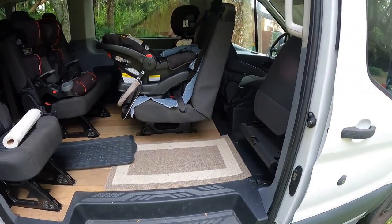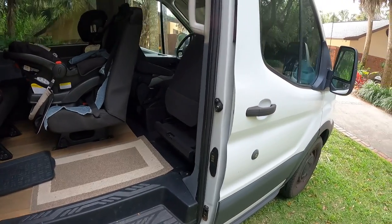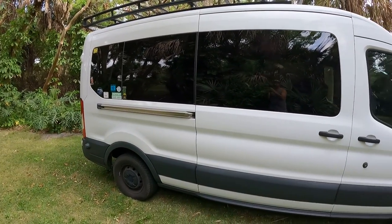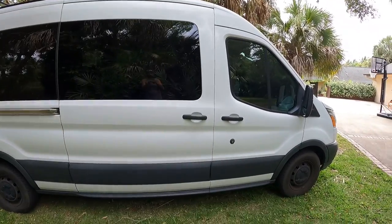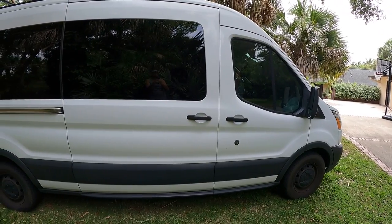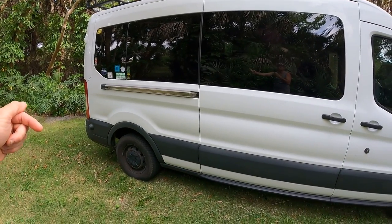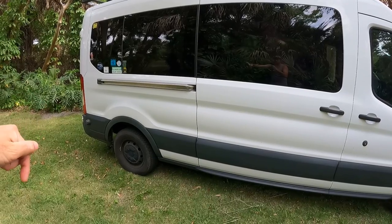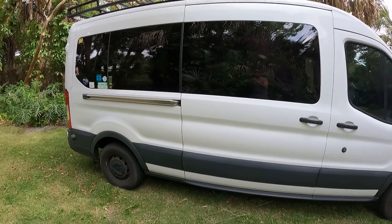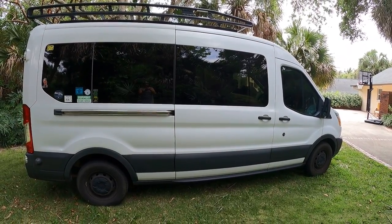Anyways y'all, those are the main reasons why we decided to do our build with a passenger van versus a cargo van. Hopefully I gave you some ideas to think about. If you liked our video, I finally learned how to put a subscribe button — I think it's down in this corner, or maybe this one over here. If you liked our video, we'd appreciate it if you'd consider subscribing to our channel. Until next time, everybody take care.